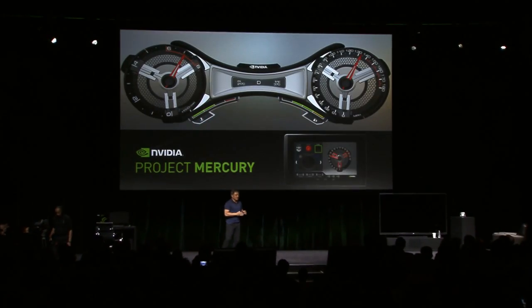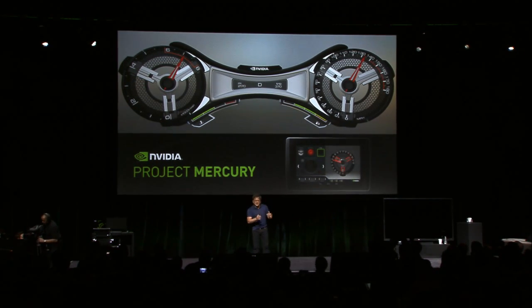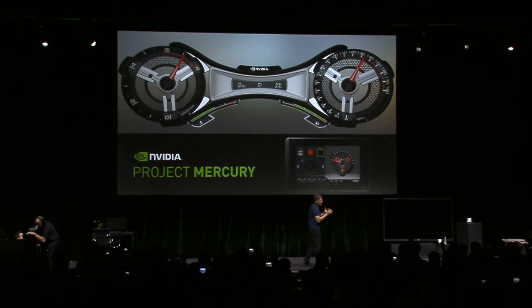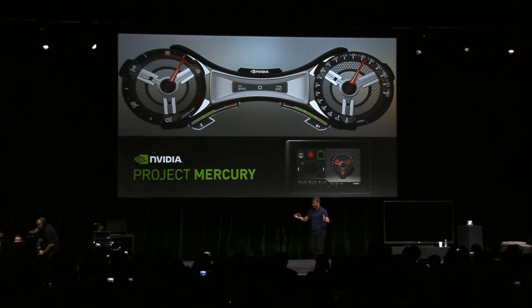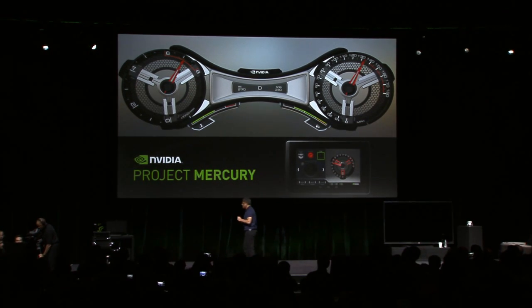Project Mercury is intended to make a configurable, customizable, and photorealistic environment for industrial designers to extend their industrial design artistry into the digital dashboard. Computer graphics is going to be like you've never seen before.